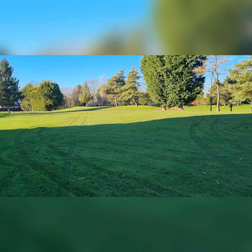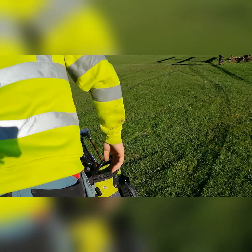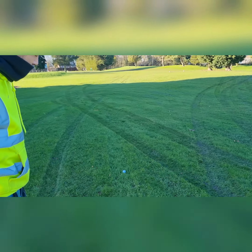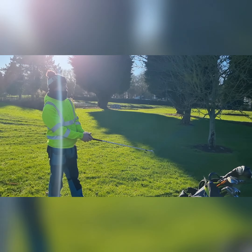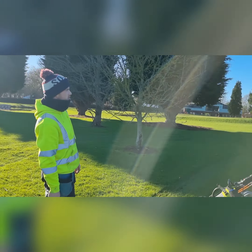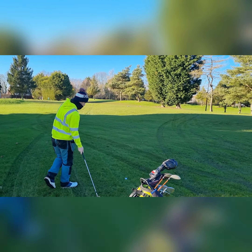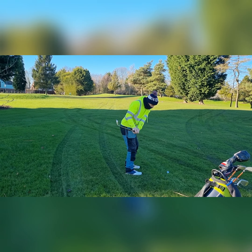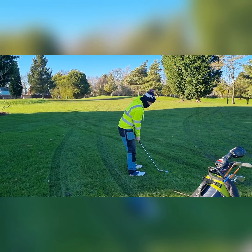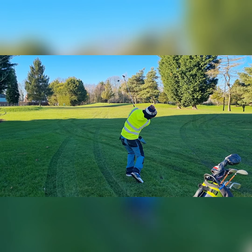Right, we're on the fifth hole at Ganstead. We're not going to have any shots so we're both playing off-scratch. These are quite far forward. Beautiful day.